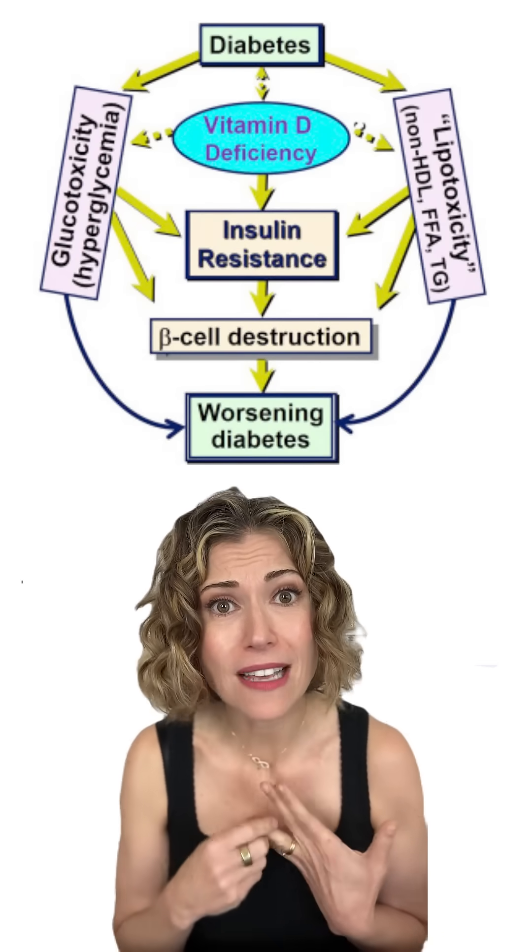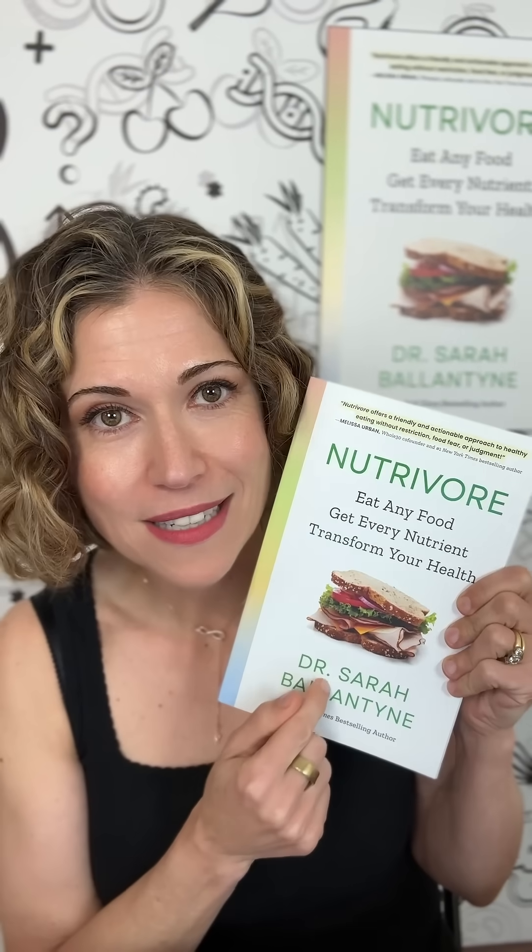Make sure your vitamin D levels are good. I go through the details on how vitamin D levels impact type 2 diabetes risk in my book, NutriVore. And the most important diet factors are eating more vegetables, more fruit, more legumes, more nuts and seeds, and more seafood.